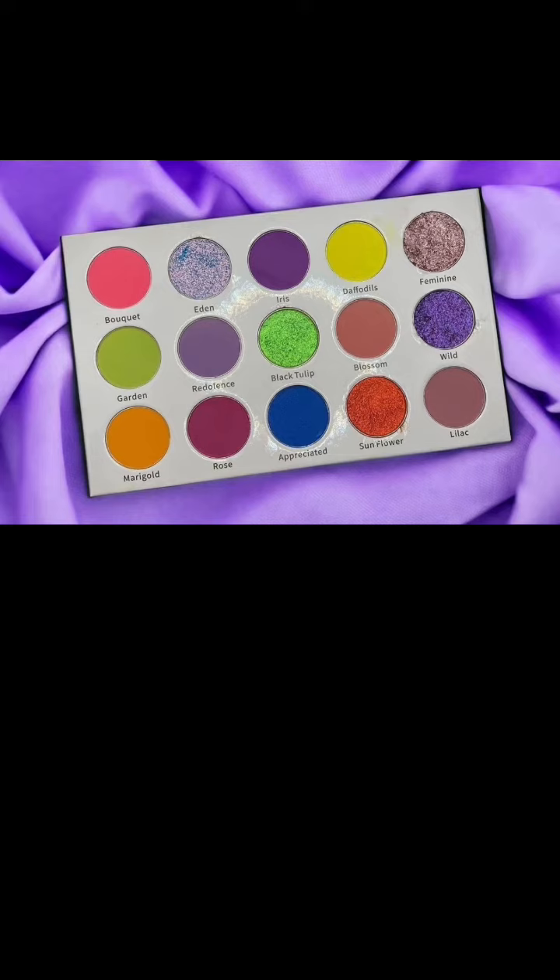They say part of why they did that is they know how much that shade is appreciated. They're launching the new version on December 15th. The first matte version palette is now reduced to only 10 euro, so if you really wanted the matte version, you can get it for a tenner. The new version is going to be 50 euro.